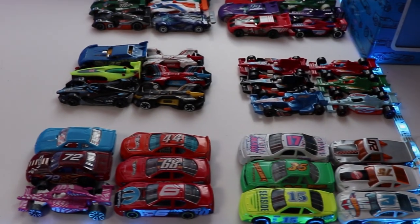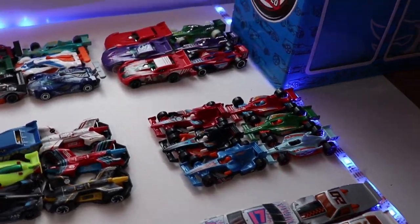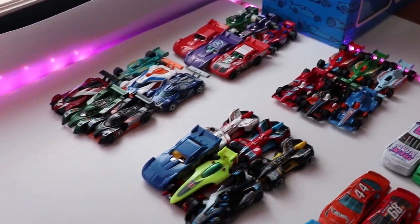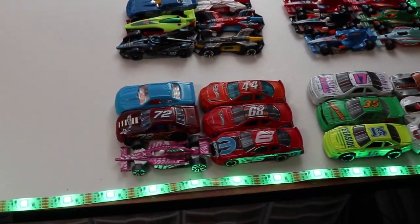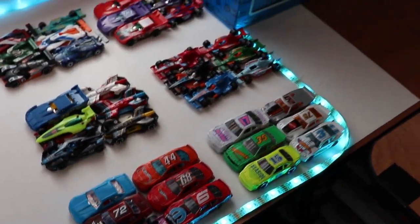Hey racers, John Racer3 today back for a special video of the 2020 series. Today we have a lot of super cool cars ready to take on our Daytona 500 special.